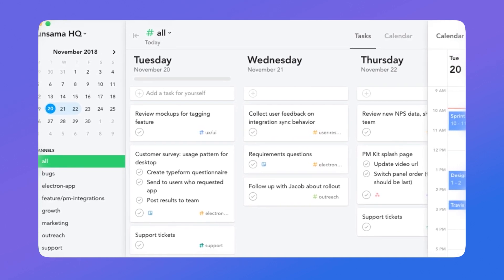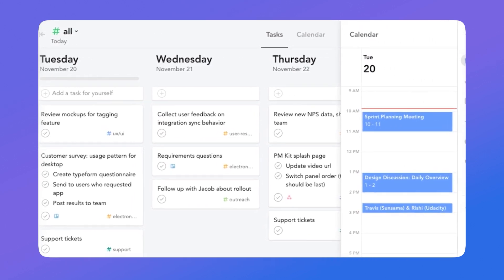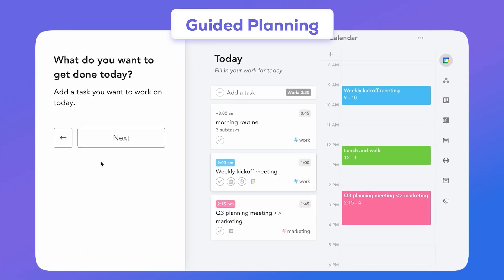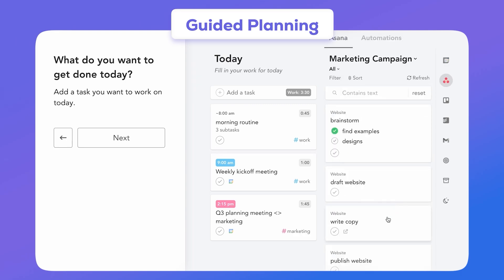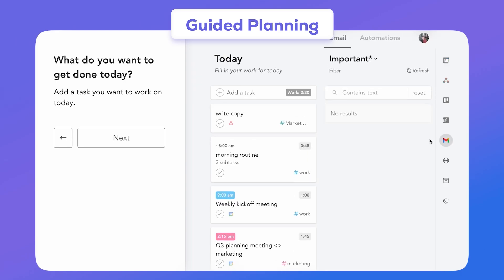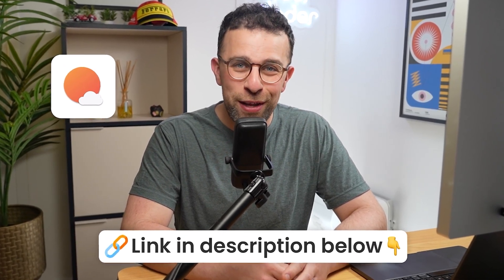Today's video is sponsored by Sunsama. Sunsama is a powerful, mindful task management software, really popular for those who want to step back and plan their day more effectively. There's guided planning, reflection upon each day you complete, and great systems in place to help you focus while making sure you're not stuffing your calendar and task list with too many tasks. Check out Sunsama below — and thanks to them for sponsoring today's video.